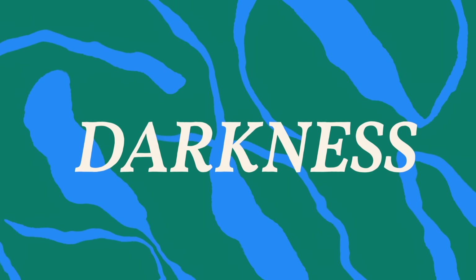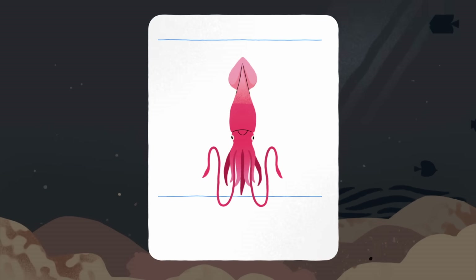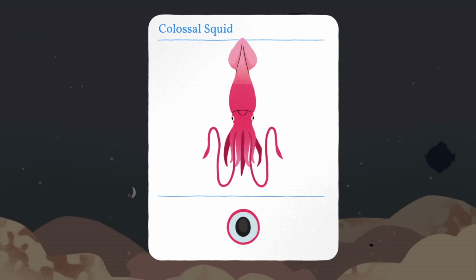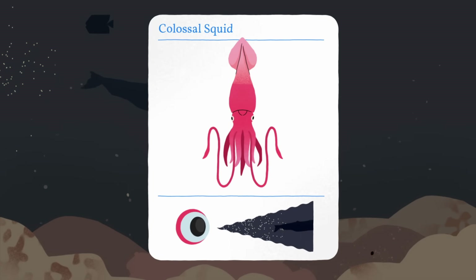The eyes that see best in darkness are those that capture as much available light as possible. Colossal squids have soccer ball-sized eyes, the largest known in existence. These may help them spot the faint glow of sperm whales as they disturb light-producing organisms.